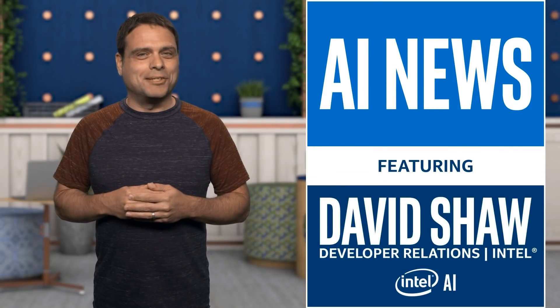I'm David Shaw, and this is AI News. This week, we bring you a developer mesh project to inspire you.